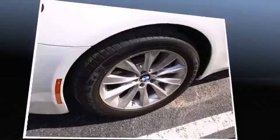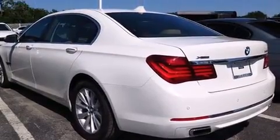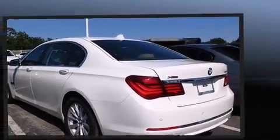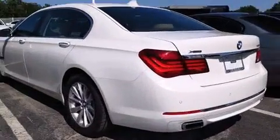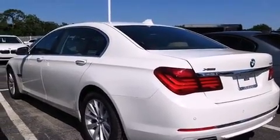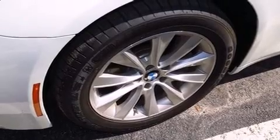BMW included voice activated navigation, power front seats, a leather steering wheel, heated seats, rain sensing wipers, and seat memory. With high-intensity discharge headlights illuminating your path, you'll always appreciate maximum visibility.